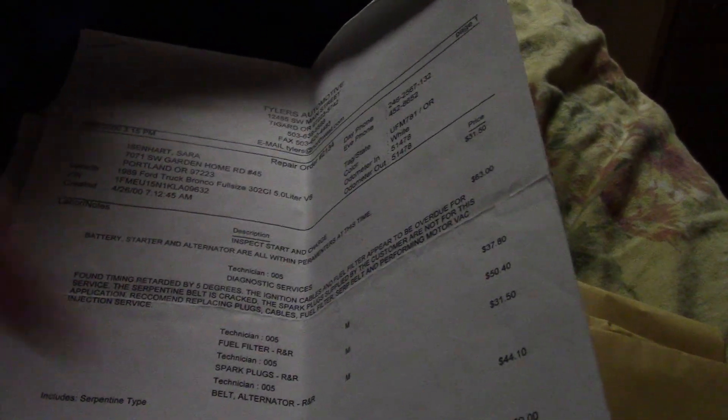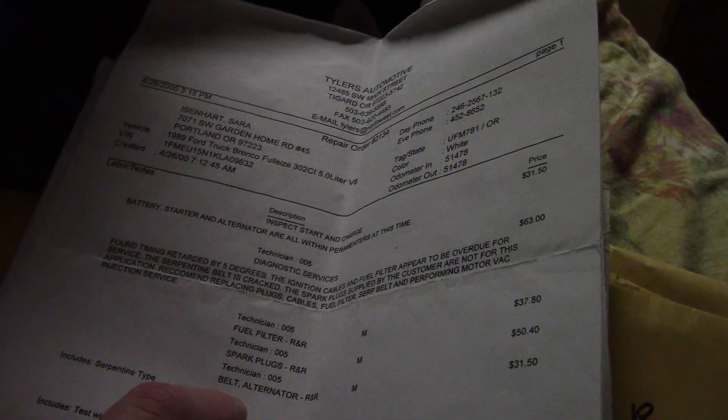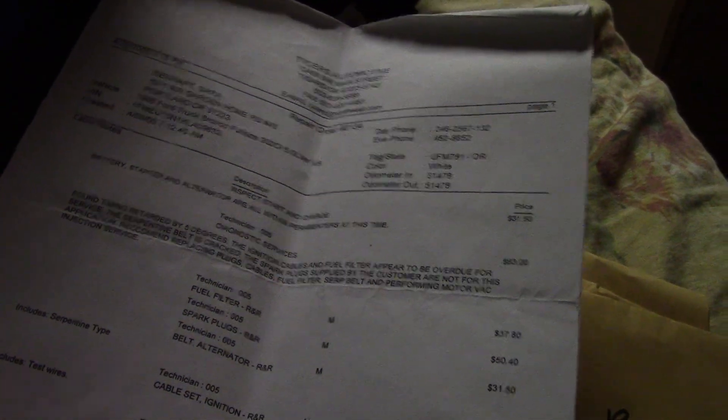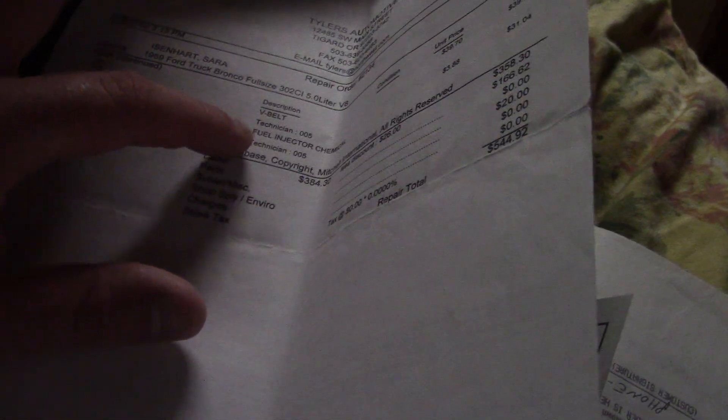It goes back many, many years of extensive service records. I've got everything here that I could ever know about this vehicle. Back in 2000, spark plugs were changed, oil filter, belt and alternator were changed, ignition cable set, fuel injector motor, and HVAC service. There was also fuel injector chemical cleaner. A belt was changed — total price of $544.